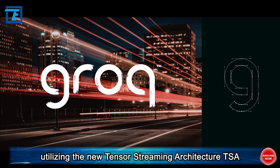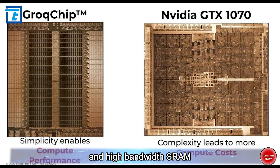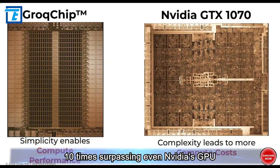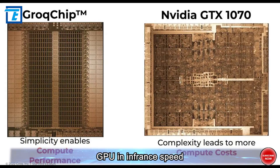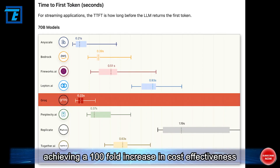This chip, utilizing the new Tensor Streaming Architecture and high-bandwidth SRAM, boosts inference speed for large models by over 10 times, surpassing even NVIDIA's GPU. Grok's LPU chip far outperforms NVIDIA GPU in inference speed while consuming only one-tenth of the power, achieving a 100-fold increase in cost-effectiveness.